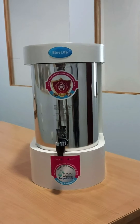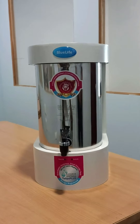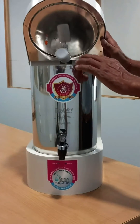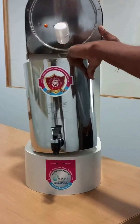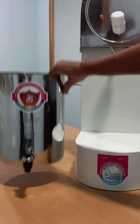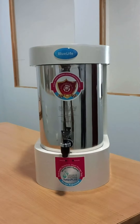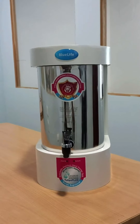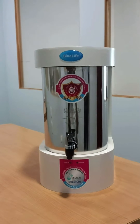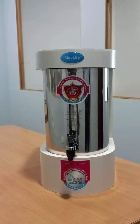20 liters per hour purification capacity with low water wastage. Interestingly, Nano Pure comes with a detachable stainless steel storage tank that can be removed, cleaned, and refilled with pure drinking water — so your water is always hygienic for consumption. Non-detachable tank purifiers cause unhygienic drinking water as they are not accessible for periodical cleaning.